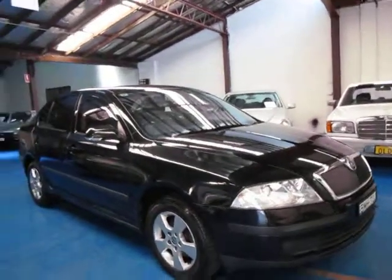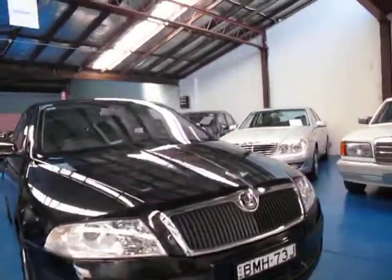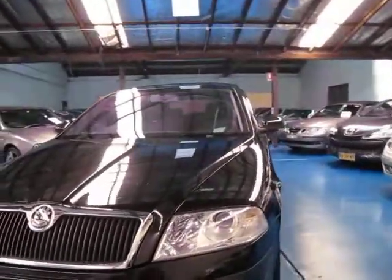So if you're looking for a very reliable, cheap to run, turbo diesel European car, you really can't go past one of these. We're looking forward to hearing from you.